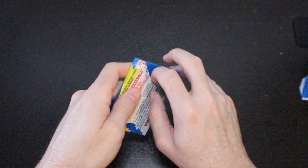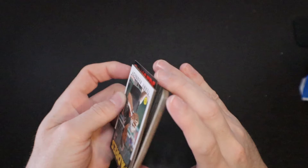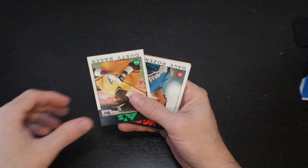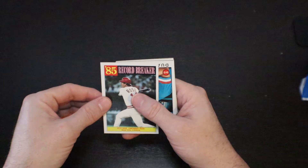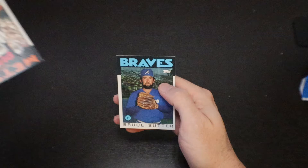Six more packs to go. Terry Kennedy. Jim Morrison. Tom Brookens. Dusty Baker — the new Astros manager who hasn't had an opportunity to manage yet. Record breaker Pete Rose — most hits in a lifetime, which should mean Hall of Fame, but it is what it is. Floyd Youmans. Jeff Stone All-Star. Damaso Garcia. Tom Gorman. And Bruce Sutter.